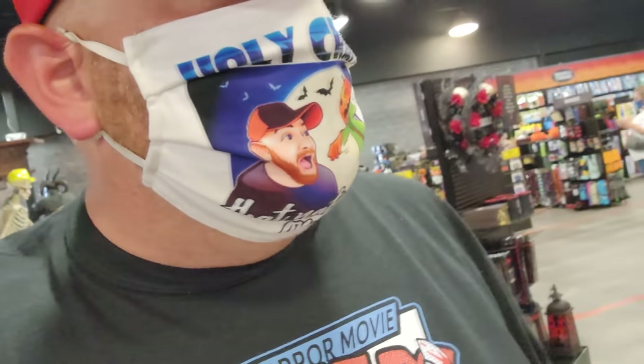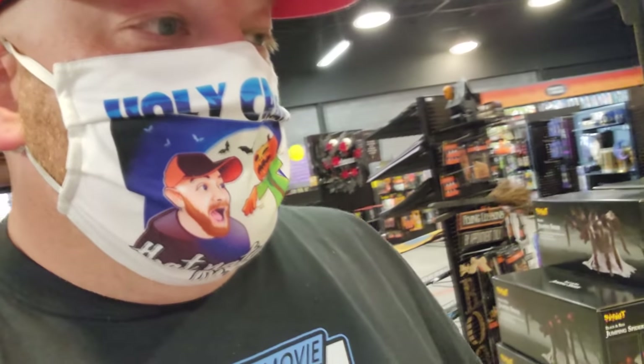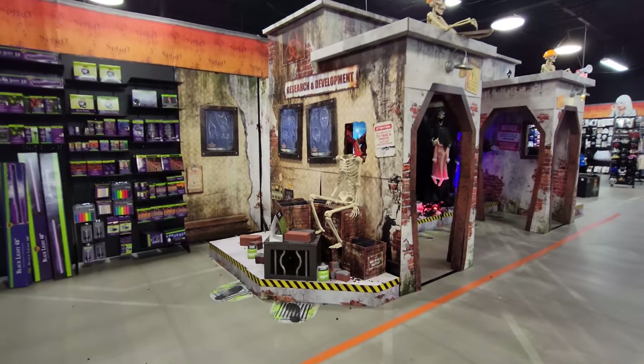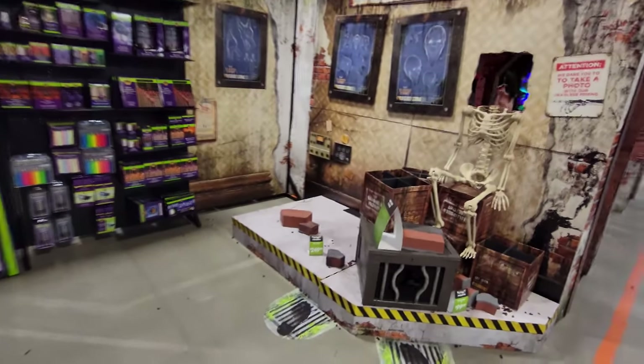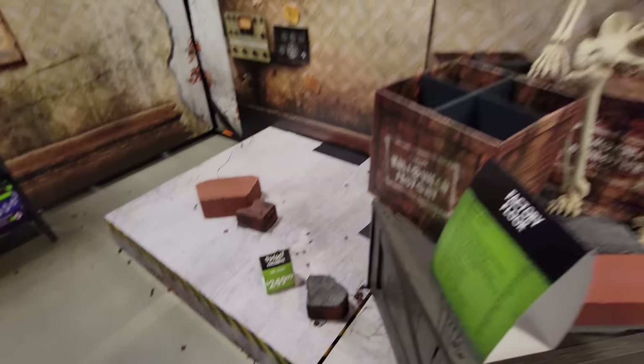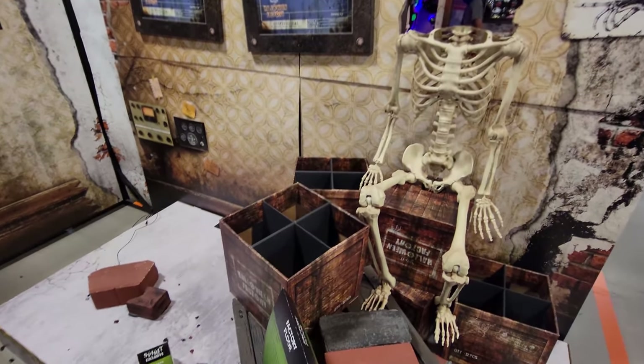Alright guys, while we're here let's go on back here and look at the — oh man, you got to be kidding me. Mr. Dark is gone. Totally gone. Somebody must have bought him or maybe it broke or something. Somebody asked how much he was — he was 250 bucks and he is gone now. He's a hard one to find.